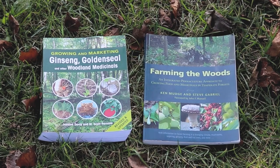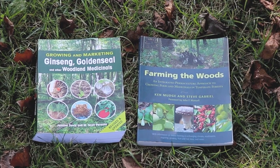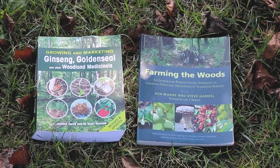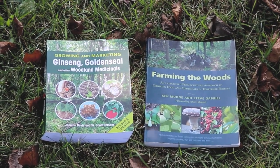A couple of my favorite resources on this subject are two books: Farming the Woods by Ken Mudge and Steve Gabriel, and Growing and Marketing Ginseng, Goldenseal, and Other Woodland Medicinals by Jeanine Davis and W. Scott Persons. Thanks for tuning in as we explore a couple of these non-timber forest product options for a forest farming practice. Be sure to subscribe to Mizzou Agroforestry and our social media at MU Agroforestry so you can continue learning about other options for forest botanicals, fungi, and other decorative, medicinal, and edible forest products. See you next time!